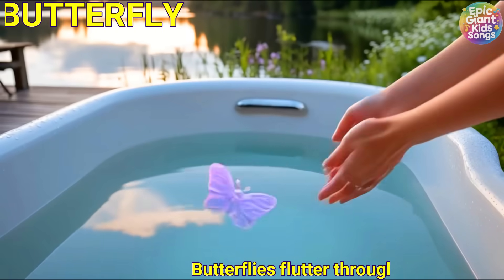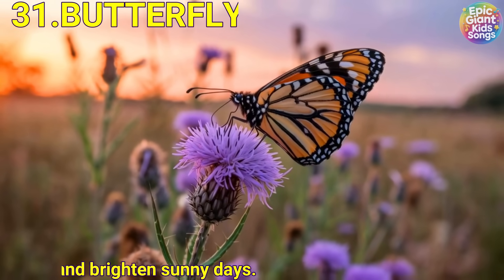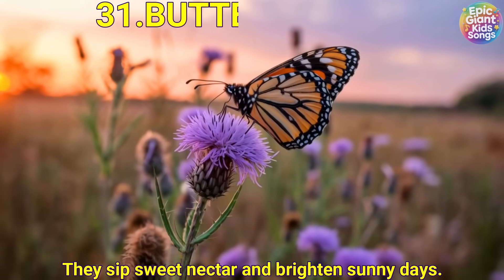Butterfly. Butterflies flutter through gardens, meadows and woodland edges. They sip sweet nectar on bright and sunny days.